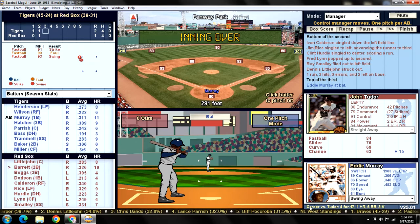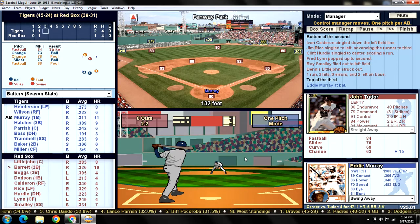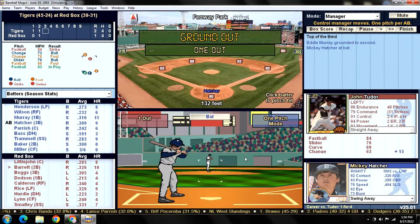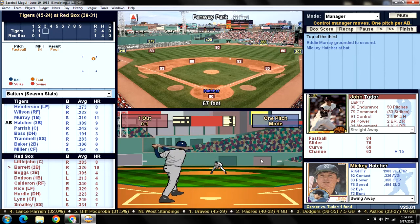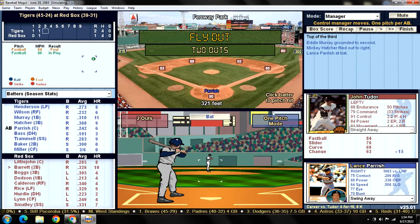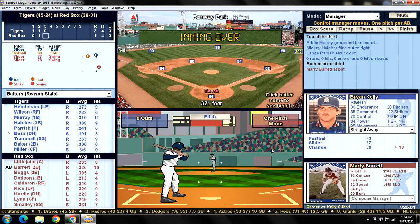Tigers are up 2-1 heading to the top of the third. Eddie Murray leads off against John Tudor - Tudor up to 48 pitches - as Murray weakly grounds to Barrett. One out. Here's Mickey Hatcher with his new baseball card, giving him some extra oomph today - and he flies out to right. Two quick outs for Tudor. Lance Parrish is 1-for-1 today and strikes out swinging. A 1-2-3 inning as we head to the bottom half of the third.